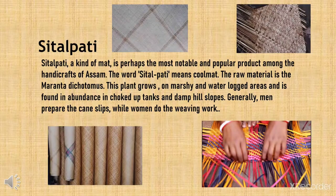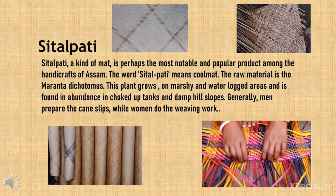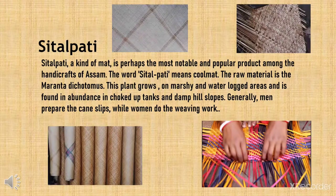The raw material is the Maranta dichotomus. This plant grows on marshy and waterlogged areas and is found in abundance in choked-up tanks and damp hill slopes. Generally, men prepare the cane slips while women do the weaving work.